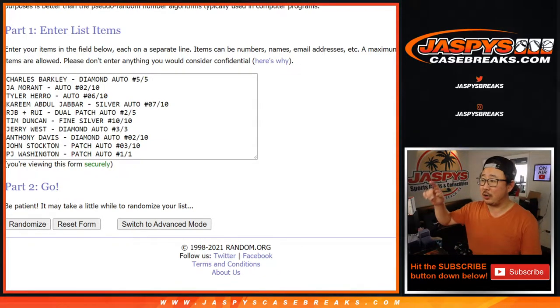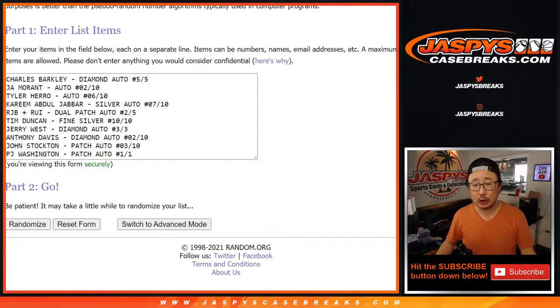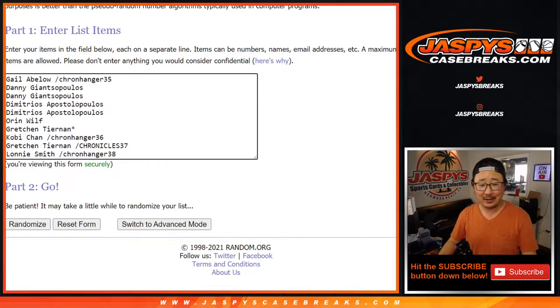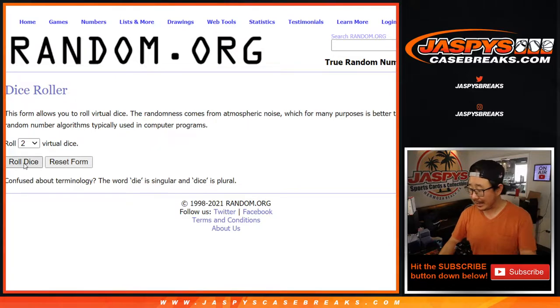Welcome back, folks. I've got everything typed in right there — good luck. There are 10 hits total. A lot of train whistles in here, so bear with me on that. Big thanks to everyone here once again, and good luck. Fingers crossed — a lot of nice hits. I feel like everyone's gonna end up with something nice. Let's roll it, let's randomize it.